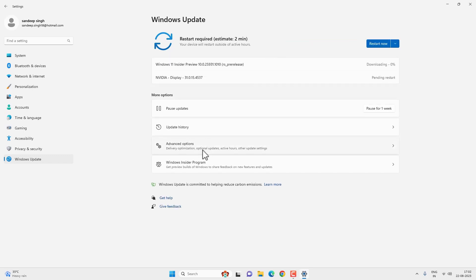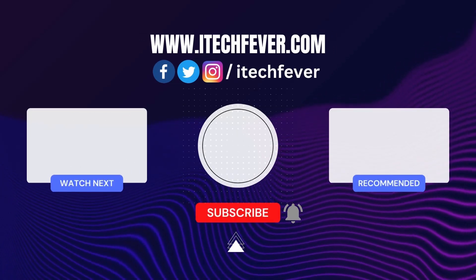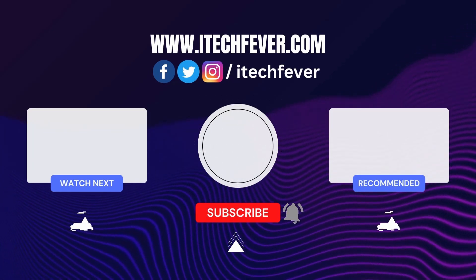So this is how you can fix all the Windows update-related problems on your Windows 11. Hope this helped — if so, hit the Like button and don't forget to subscribe. Press the bell icon to get notified about new videos, and I will see you in the next one.